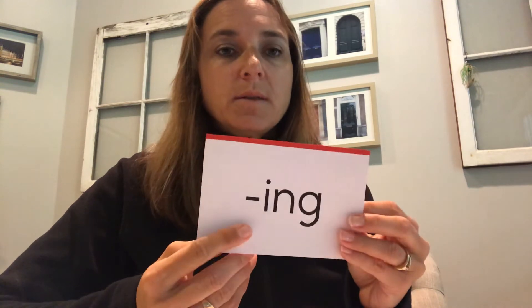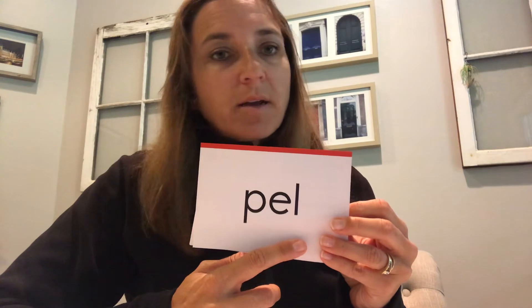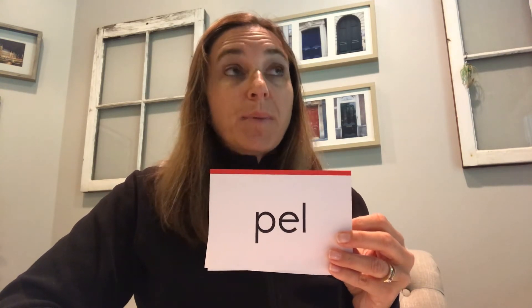This is a root word. It's 'vid' and it has a definition of 'see' — like in video. Read: vid, definition: see. We should be familiar with this one. Suffix: read 'ing' — talking, crossing. This is a root word: 'pell,' P-E-L-L. We can sound this one out — it's not an irregular. It has a definition of 'to drive.' Think of propel — if you propel your boat or bike, you're driving it — or expel, which means to drive out. Read: pell, definition: drive.